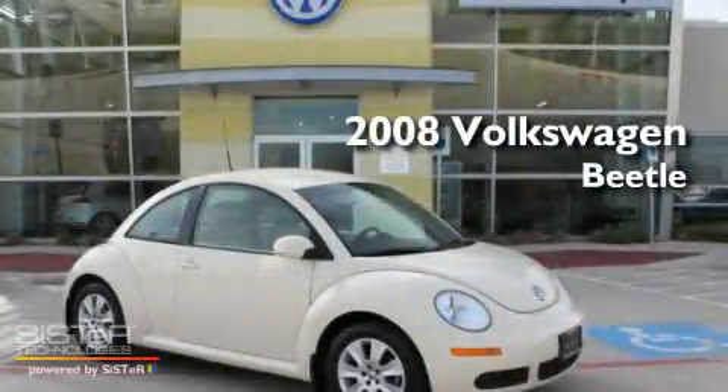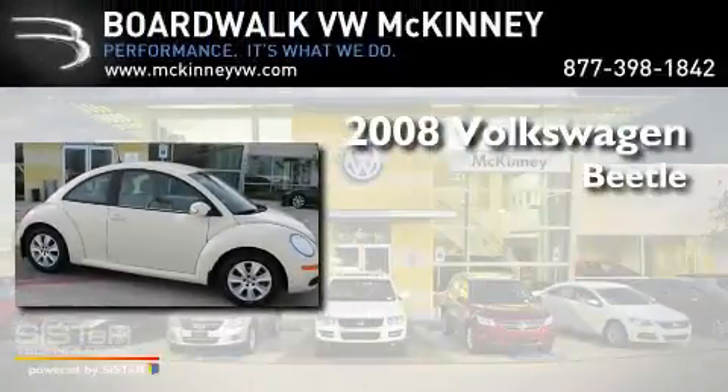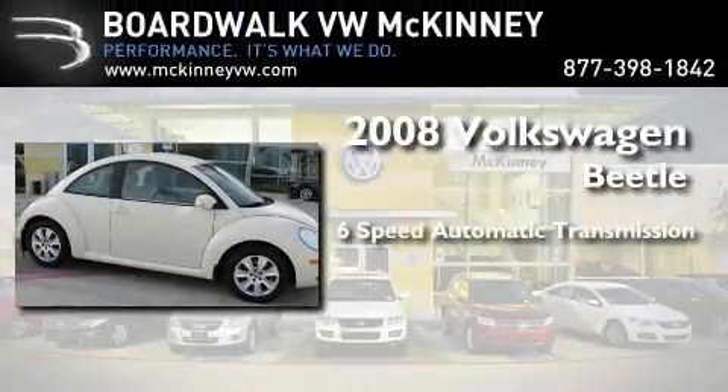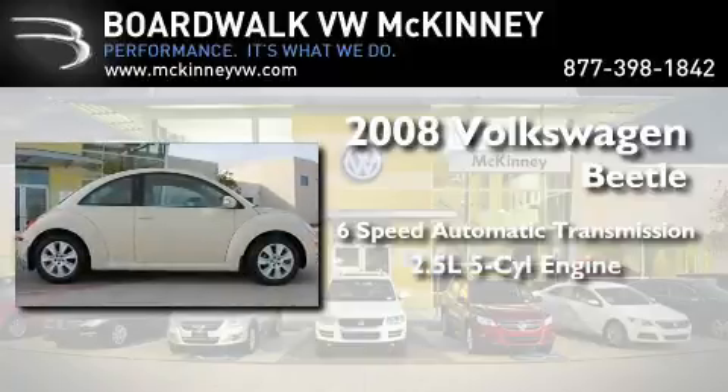This is a certified pre-owned 2008 Volkswagen Beetle. This four-door sedan has a six-speed automatic transmission and a 2.5-liter inline five-cylinder engine.